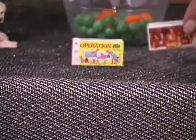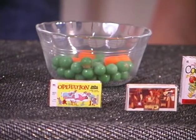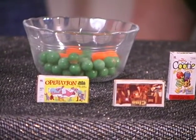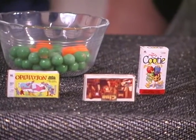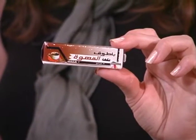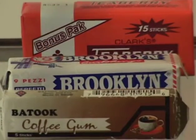Clue — that's like in the dining room with the candlestick with Mrs. Scarlet. That's absolutely wonderful. And here's some gum I got in Morocco — coffee gum. It'll keep you awake. And this is funny — it's like Brooklyn gum from Italy. So I didn't get it in Brooklyn. In fact, they don't even make it in Brooklyn.